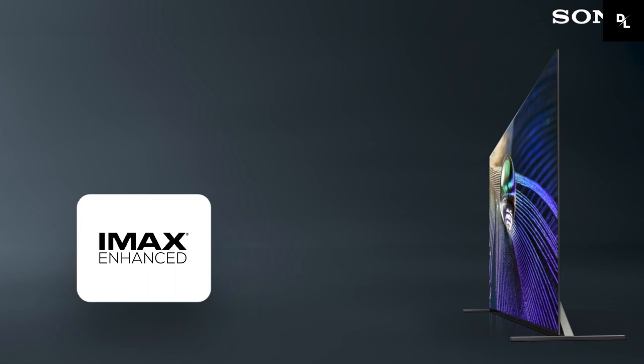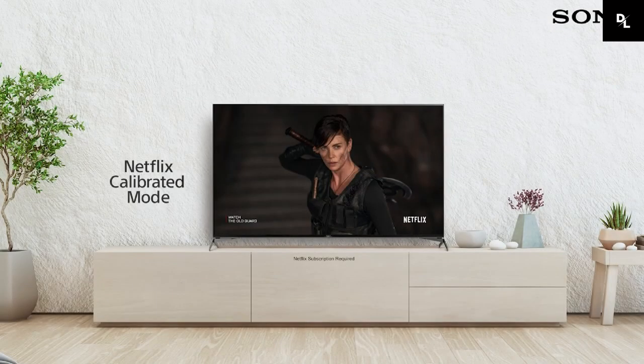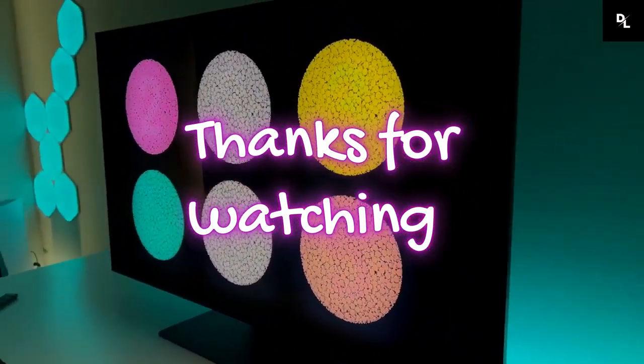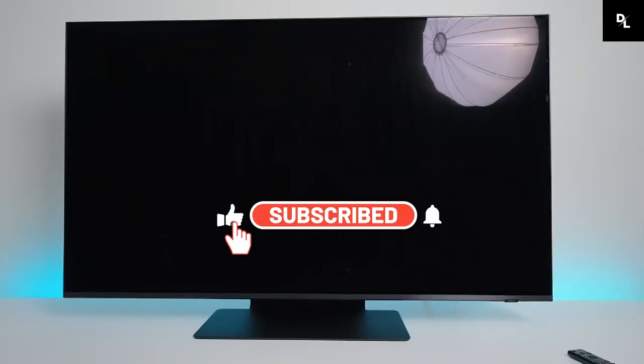After evaluating various smart TVs, each of these TVs offers excellent picture quality and a range of smart features, making them a solid choice for anyone looking to upgrade their home entertainment system. Thanks for tuning in to our review of the best smart TVs on the market. We hope you found it helpful in making your decision.